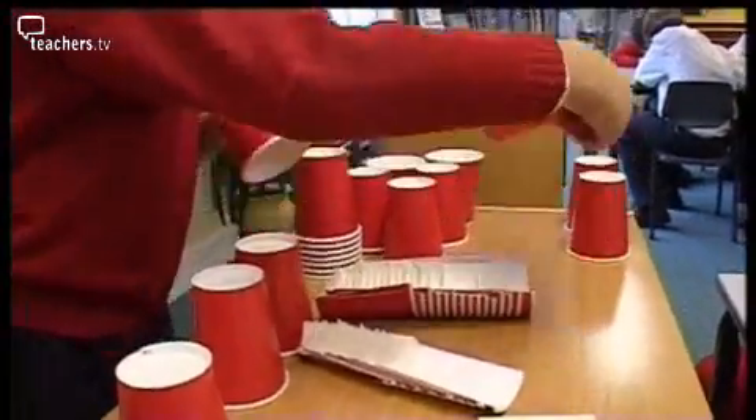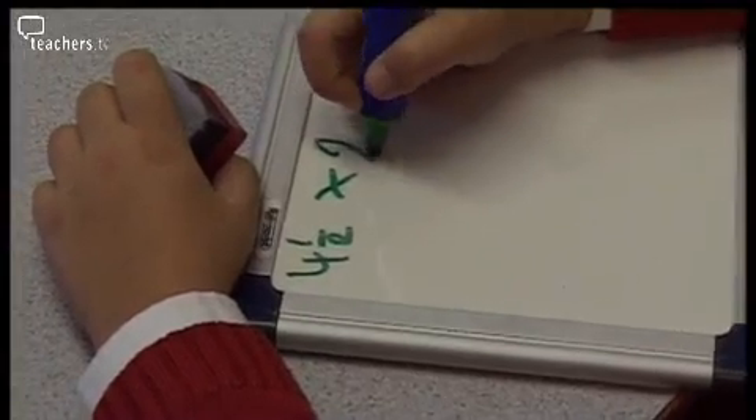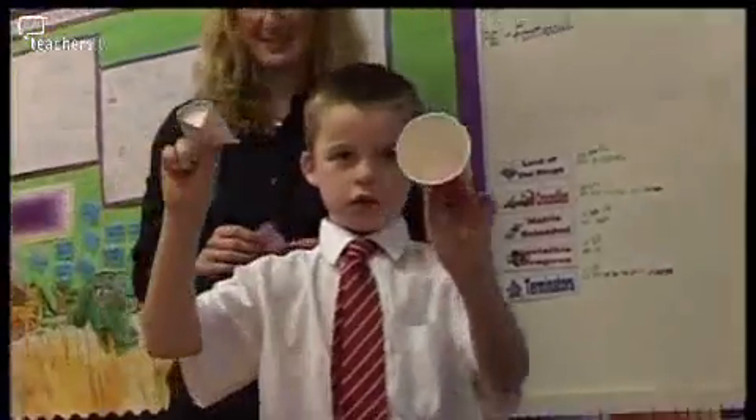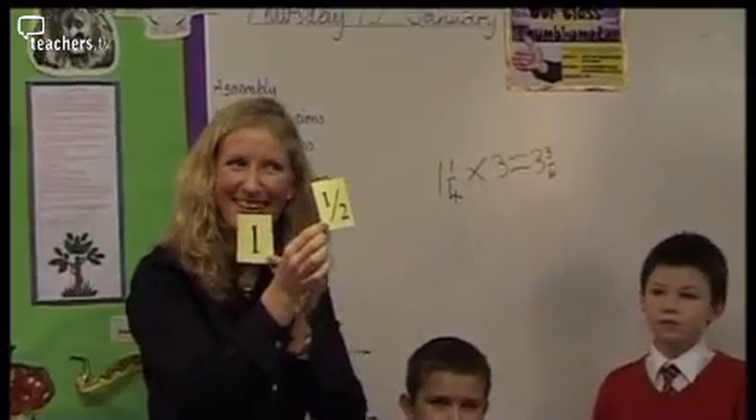Fractions are one of those obstacles which some pupils never manage to cross. So a school that's found a way to teach fractions is worth a visit. At Janbrin School in Jersey, teachers are carrying pupils through to the point of understanding fractions conceptually.